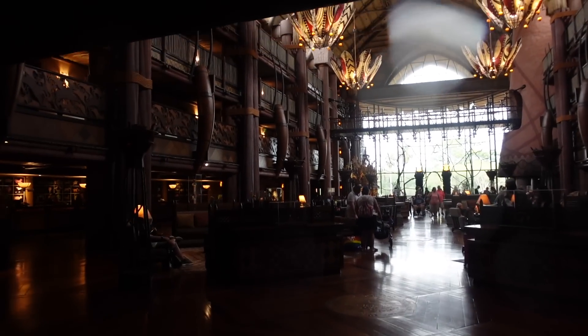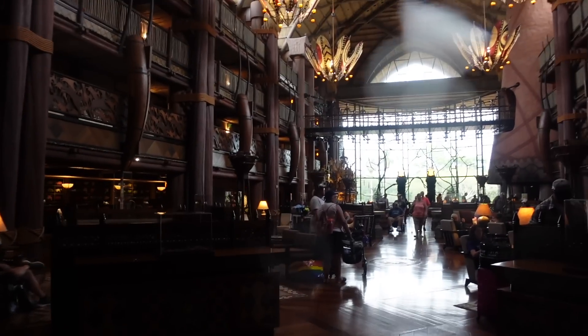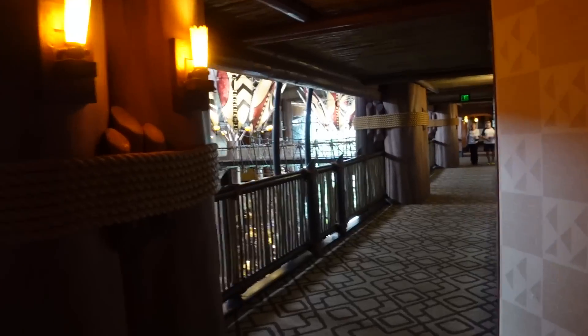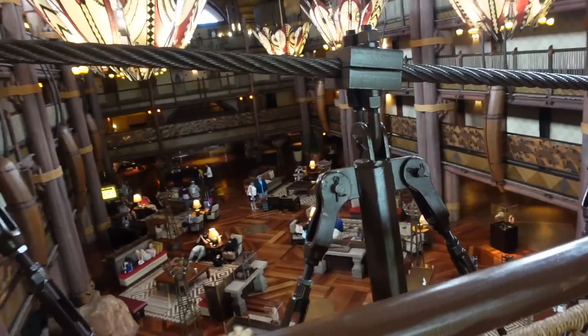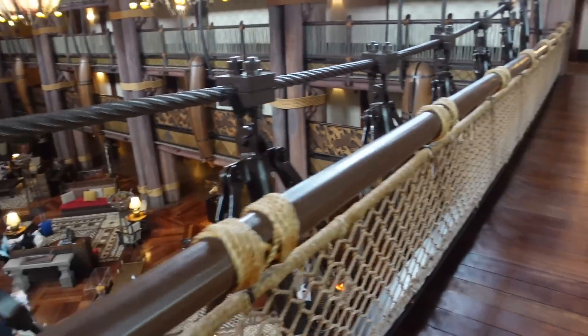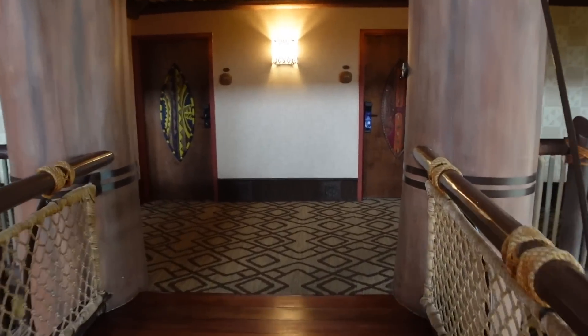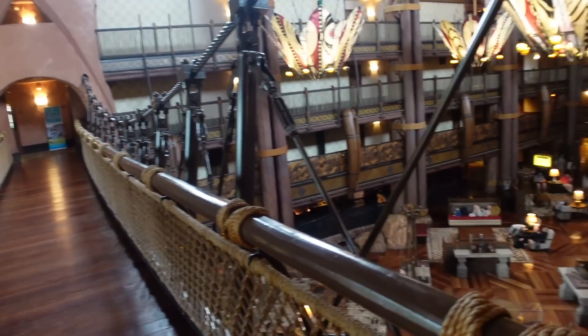I think I got some rain on the lens here, but here we are in the lobby — so gorgeous. I am on the fifth floor in the Disney Vacation Club rooms. If you're new to my channel, I am a Disney Vacation Club member. Now to find the room. Animal Kingdom Lodge has this little bridge that crosses through the lobby and I've always loved walking across it. It feels like one of those bridges from the movies — the ones that are usually unstable, but this bridge is very stable, not to worry.